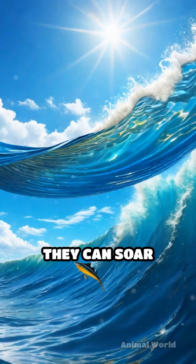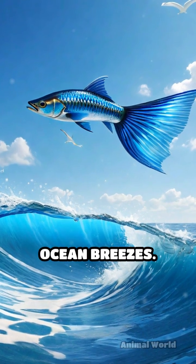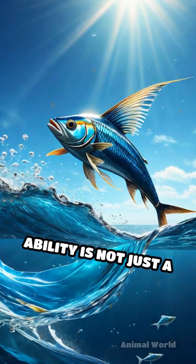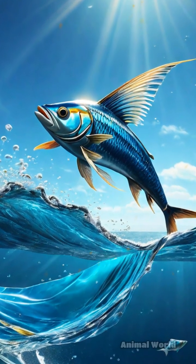Once airborne, they can soar distances up to 200 meters, gliding gracefully on the updrafts of ocean breezes. This remarkable ability is not just a simple leap — it involves a strategic combination of speed,